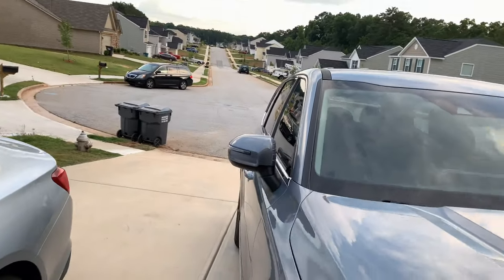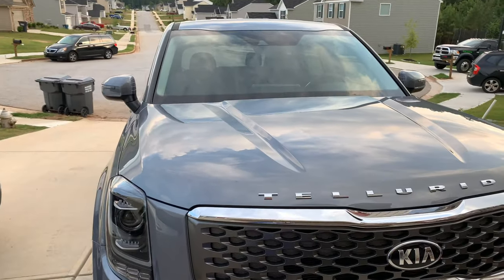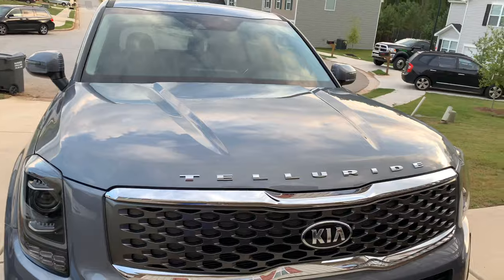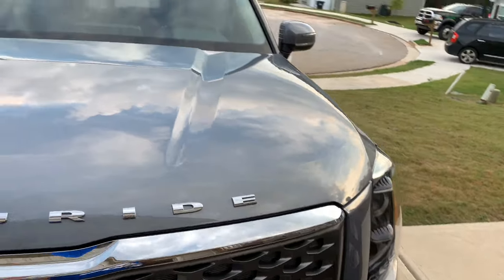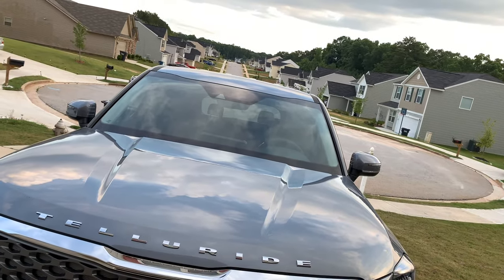So if you guys are thinking about getting an SUV at a reasonable price and you don't want to spend $120,000 on a truck, $60,000 on a Tahoe, or $80,000 on a Lincoln Navigator, go look at the Telluride. They will be out soon, but you can't have this one because I got it. All right YouTube, deuces.